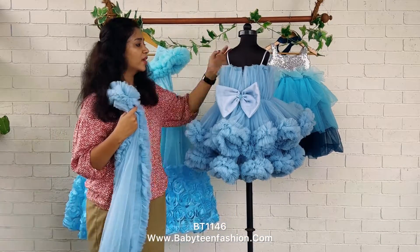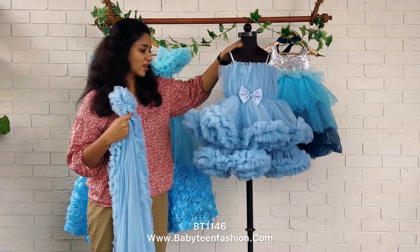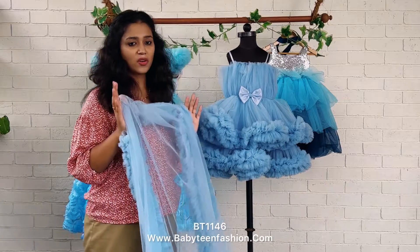You can get the same product from our website by checking the product code given in the video description. Come to the website babyteenfashion.com and you can easily place your order.